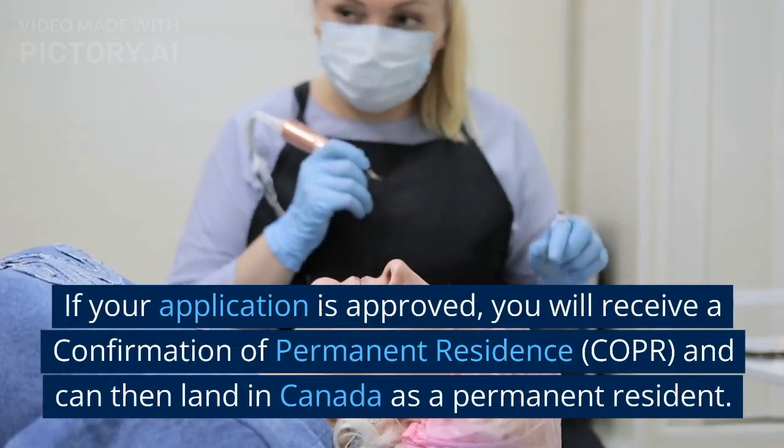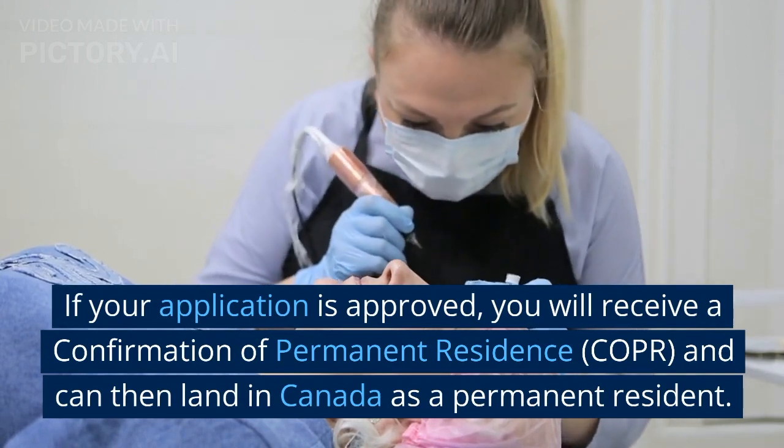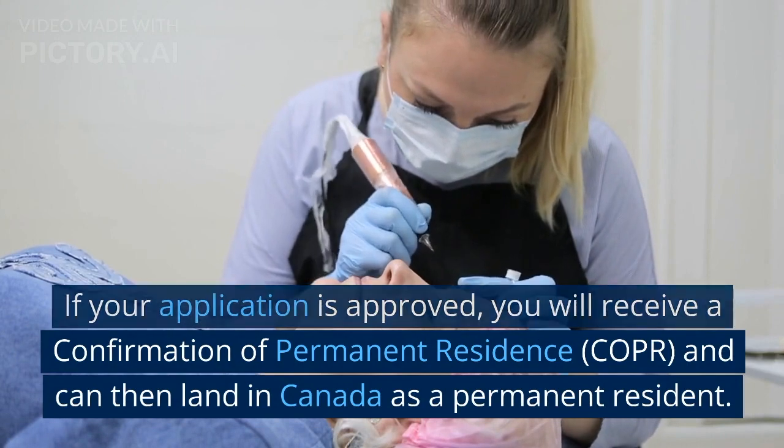If your application is approved, you will receive a Confirmation of Permanent Residence (COPR), and can then land in Canada as a permanent resident.